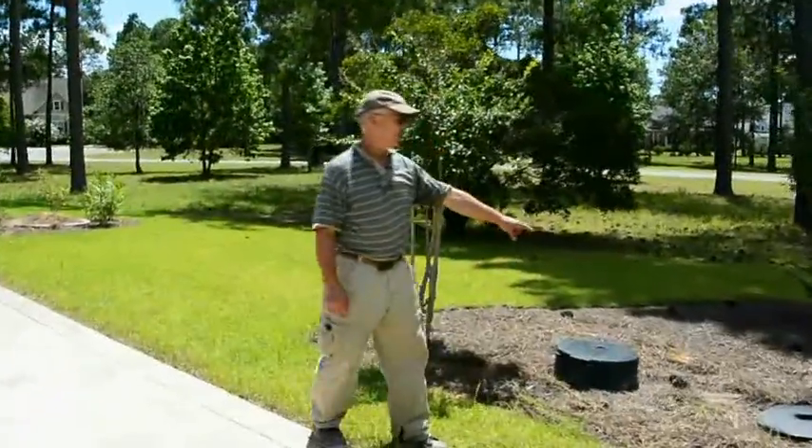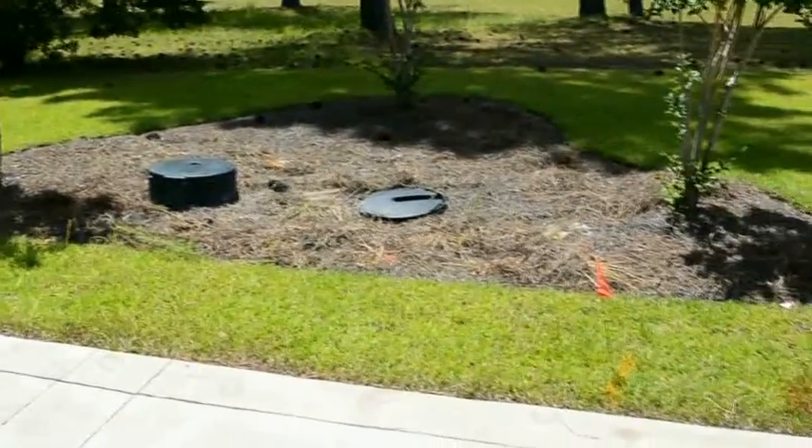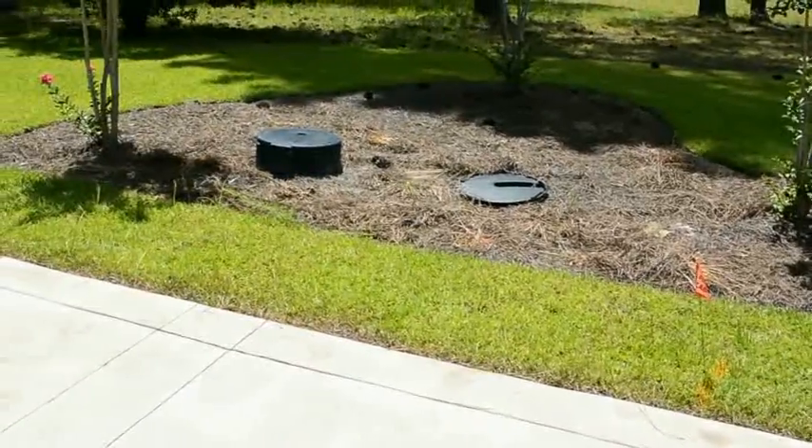We're putting a geothermal loop in — here's one end of it. It goes all the way around the house on this foundation, so we're putting in a horizontal loop that allows us to extract the heat and energy that's naturally in the ground here in South Carolina.